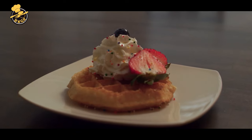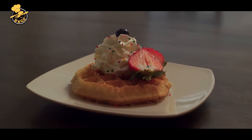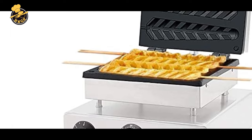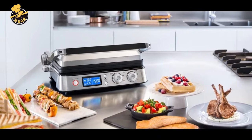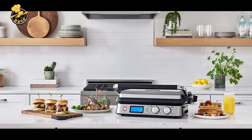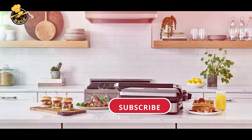Looking to upgrade your breakfast routine? Look no further! In this video, we've compiled a list of the top 5 waffle makers that will help you make the perfect waffle every time. From classic waffles to Belgian waffles, these waffle makers produce crispy, delicious waffles that are sure to impress. So, let's dive in and find the perfect waffle maker for you.